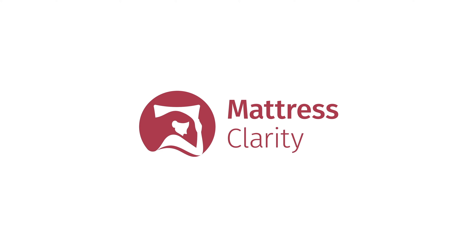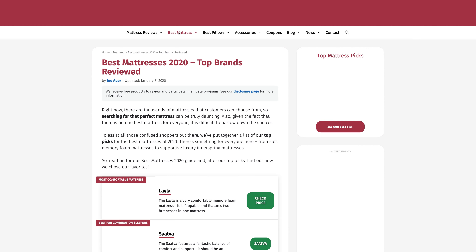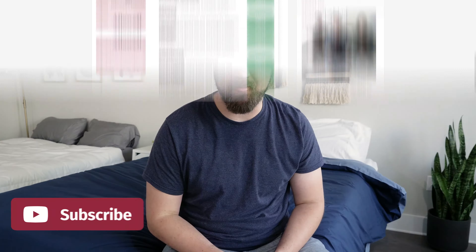Down or Down Alternative — which one is right for you? Hey guys, it's Martin here for Mattress Clarity. Today I'm going to answer just that question. I'm going to talk about the similarities and the differences between Down and Down Alternative Comforters, and by the end of the video, help you decide which one is right for you. Let's get started.